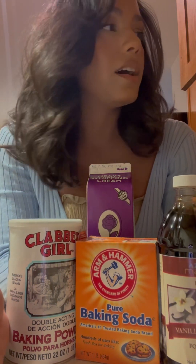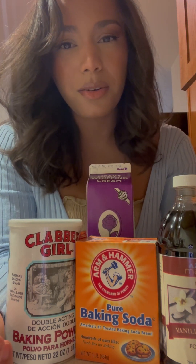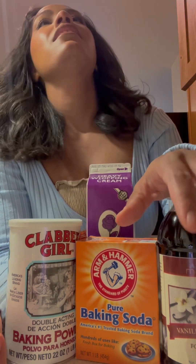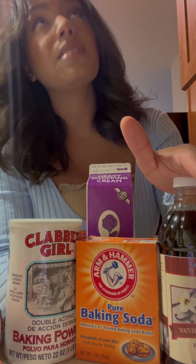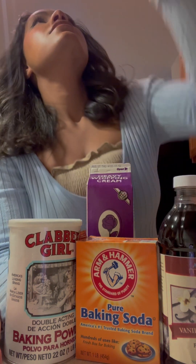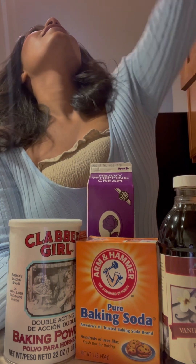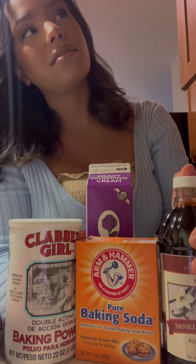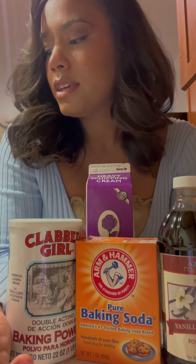I use an assortment of flours — Bob's Red Mill, Gold Medal, and King Arthur, but they're all for different reasons. I always use C&H sugar and Ghirardelli chocolate chips — they're my favorite. I think that's the gist of most of what I use, the main stuff, but yeah, my brain's not thinking right now.